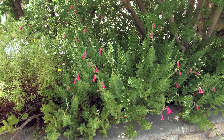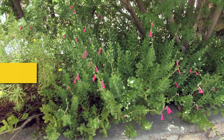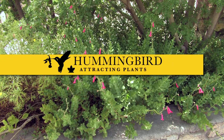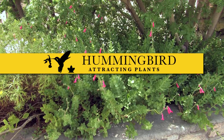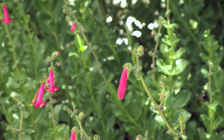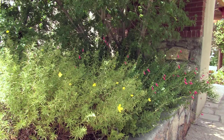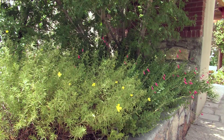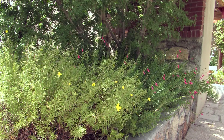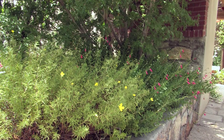You'll notice on most hummingbird plants that they have long tubular flowers. The long tubular flowers are held on long stems above the bulk of the plant so that hummingbirds can hover and not endanger their wings. That's always a good mark of a hummingbird plant. Hummingbirds are also attracted to flowers of other colors — it's just that they see red the best, as do most of us.